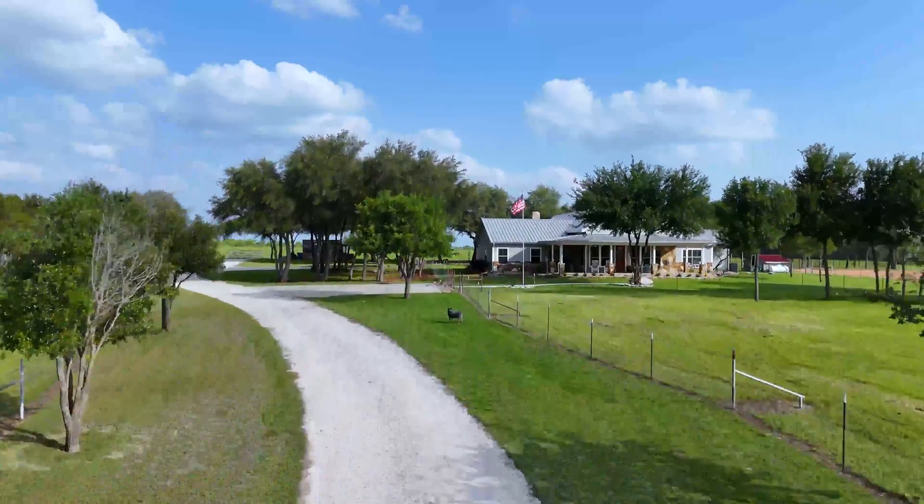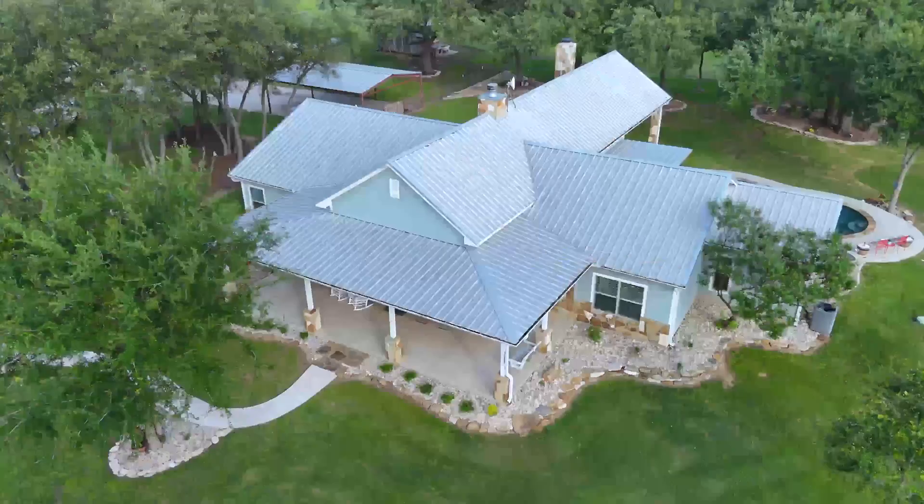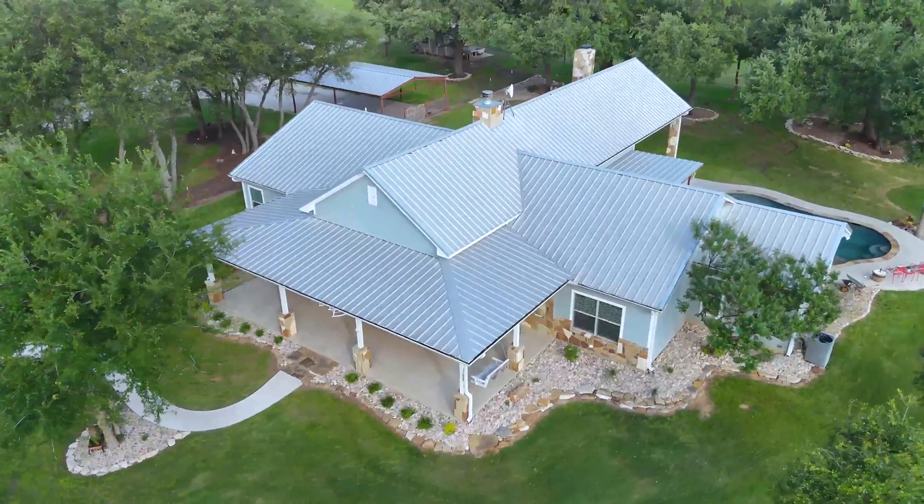It's a four-bedroom farmhouse that is fairly new, has 20 acres, a barn, all the things you'll need, and even a pool. Let's go check it out.